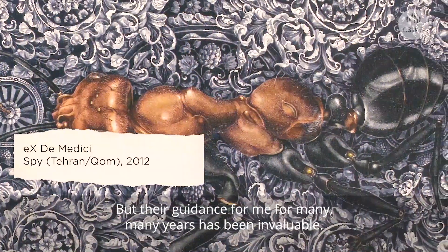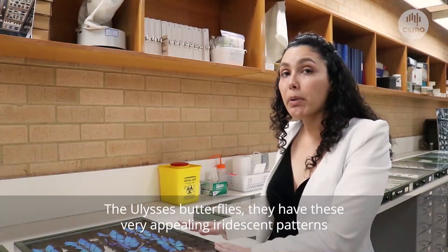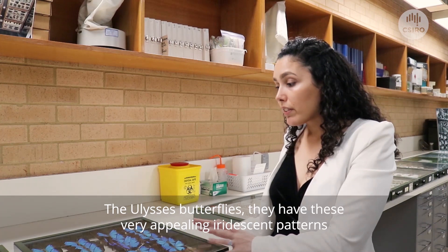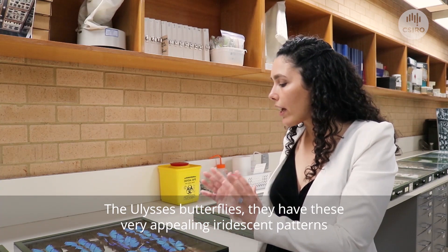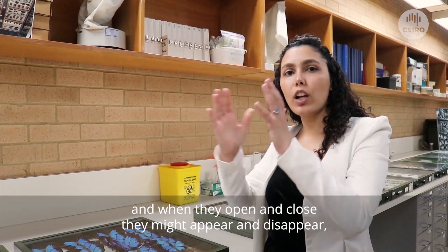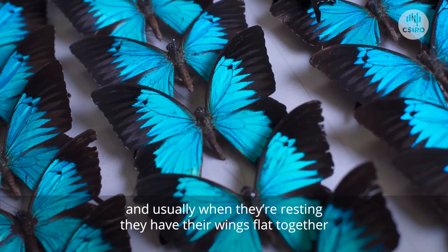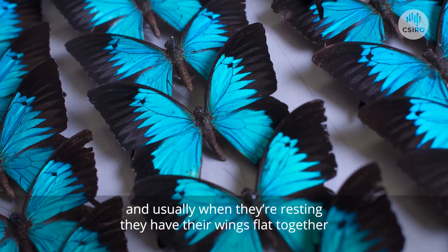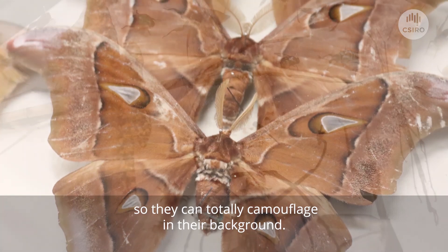Their guidance for me over many years has been invaluable. The Ulysses butterflies have these very appealing iridescent patterns, and when they open and close their wings, they might appear and disappear. Usually when they are resting, they have their wings folded together, so they can totally camouflage against their backdrop.